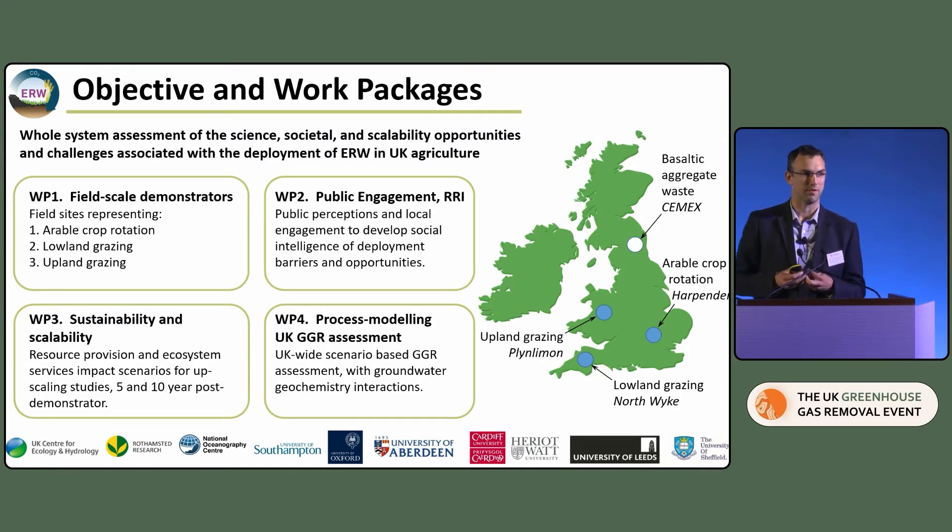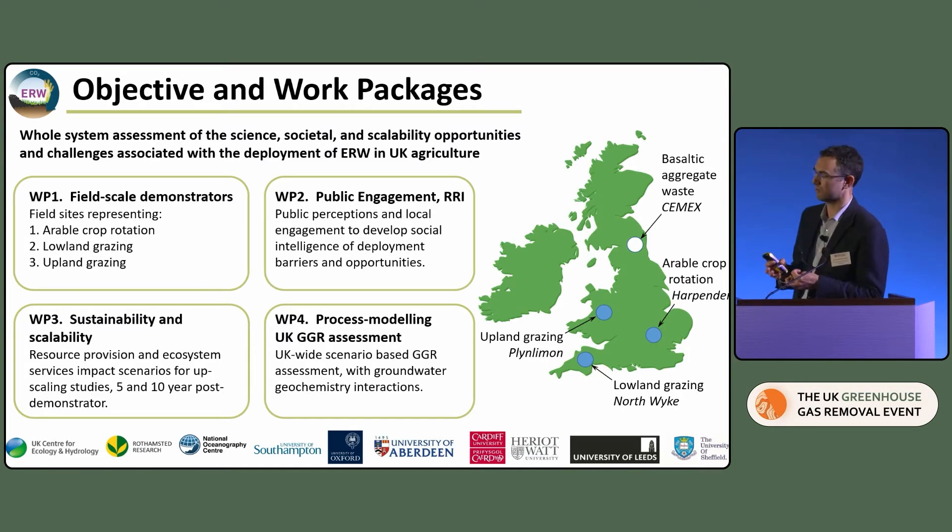We're doing that using three different field trials in land uses representative of up to 74% of the UK's agricultural use. Specifically, we're looking at sites in Plynlimmon — representative of upland grazing — in North Wyke in Devon for lowland grazing, and at sites in Harpenden for arable crop rotation, and I'll give you some details on each site shortly.